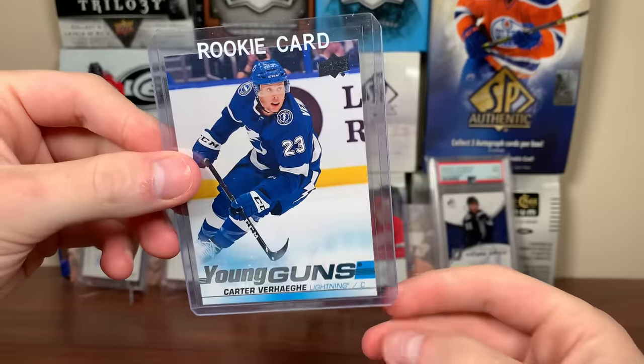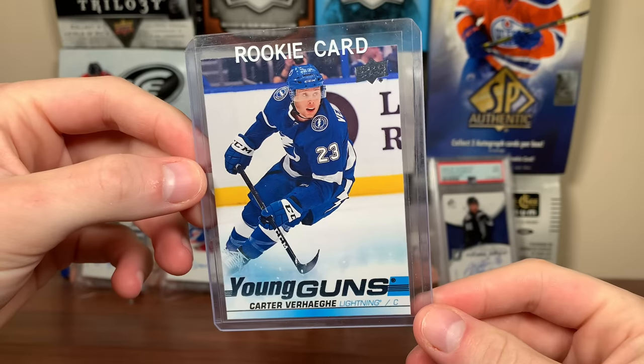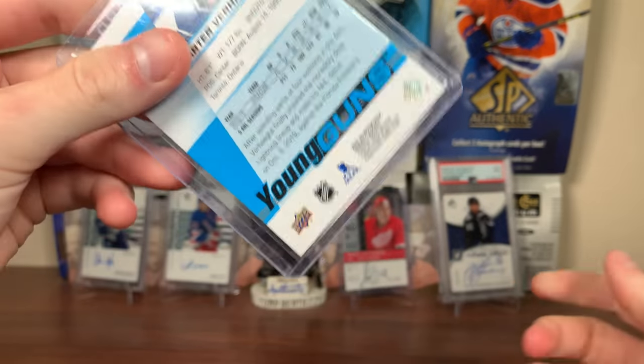Next up, just a Carter Verhage Young Guns — another cheap card there, adding another one of many to the collection. Carter Verhage Young Guns, 19-20.